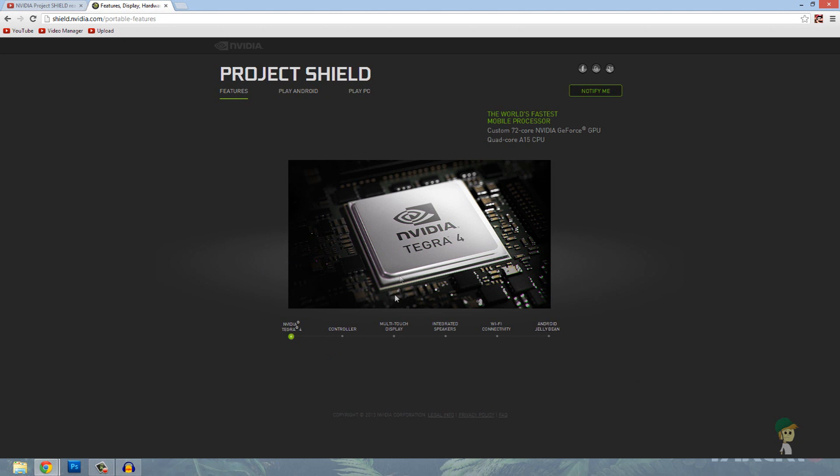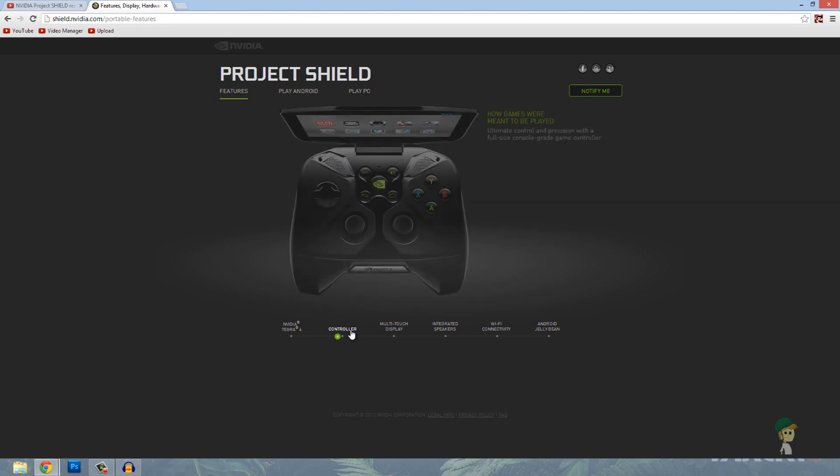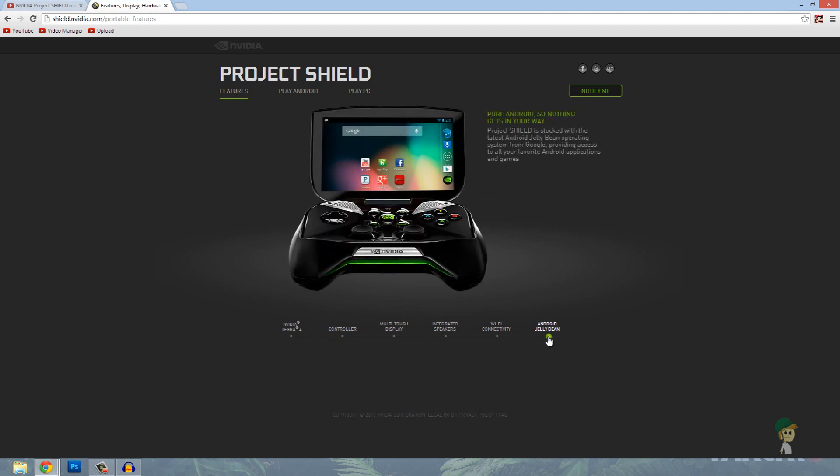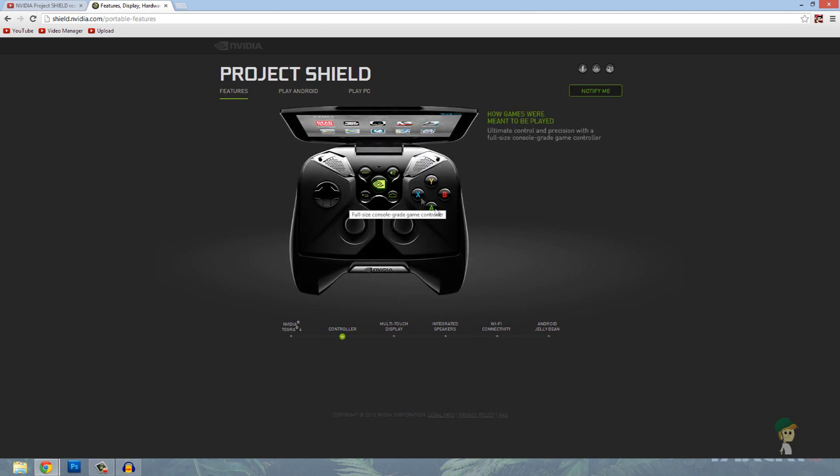What Project Shield basically is — NVIDIA is going to try and make their own portable gaming system, but not just for its own titles, but for other things. It's got Android Jelly Bean on it, so you can play your favorite Android games, like mobile games. And it's got a full-size controller.